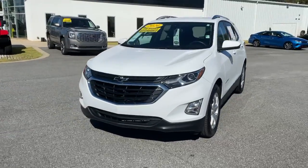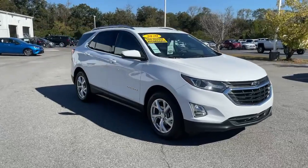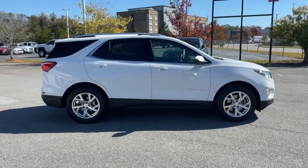Looking for your dream car? It could be the 2020 Chevrolet Equinox. This vehicle is an outstanding buy with fewer than 20,000 miles on the odometer.